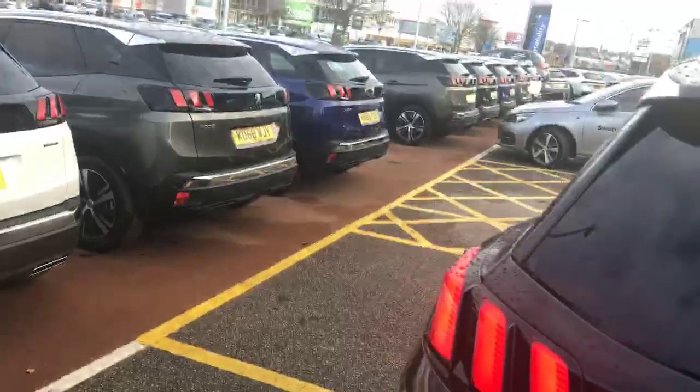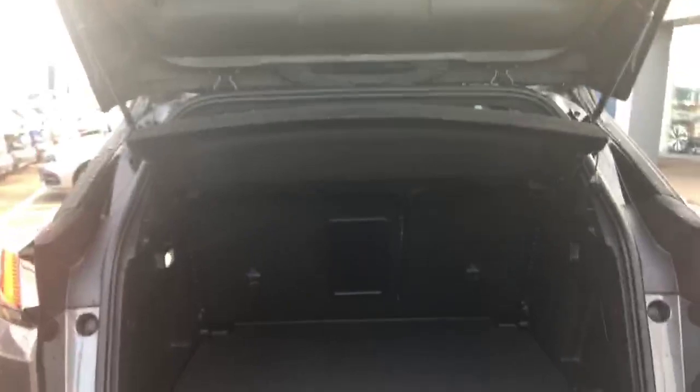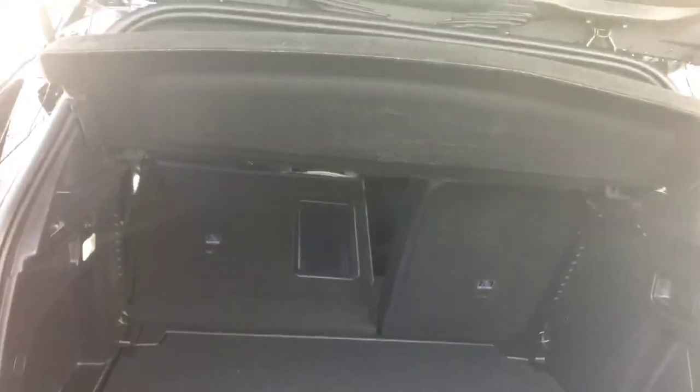I'll give you a look inside the load area, which is a dual height load area. At this level, if you do drop the seats it runs level with the seat. But you can actually drop the load area, which gives you an increased load area.